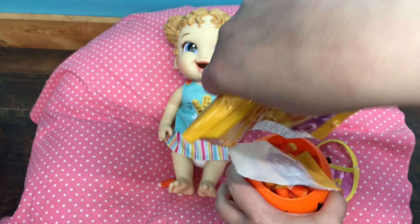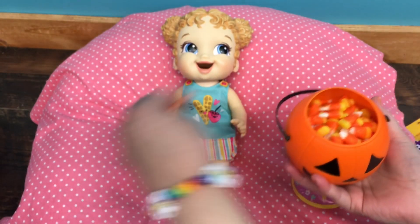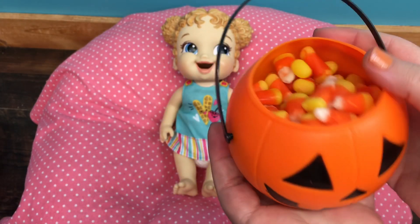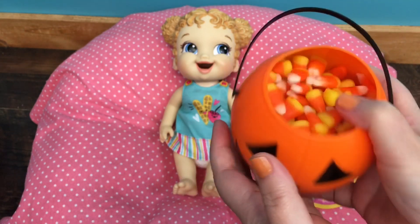Oh, I'm spilling it — there we go. Wow, look at all that candy! Except the M&Ms are all at the bottom. I shouldn't have done that.